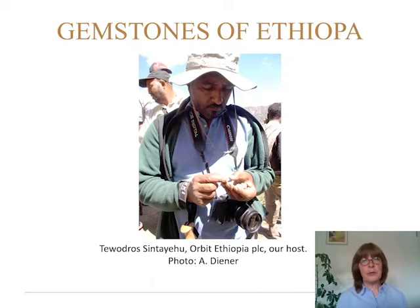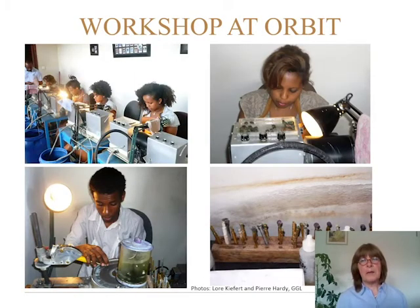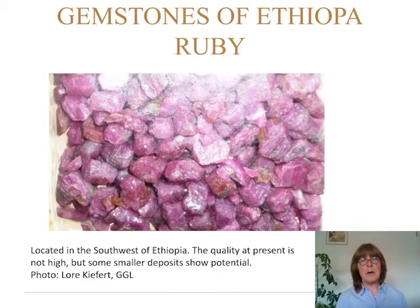Now I want to introduce you to our host when we were in Ethiopia on several occasions. This is Tevotra Sintayehu. He is from Orbit Ethiopia and he took us around to several of the mines. His office in Addis Ababa has a workshop. The miners come there with their finds and his staff cuts and polishes all the goods. There are no treatments in the stones that he is selling. Now let's start with a little overview of what we saw in his office.